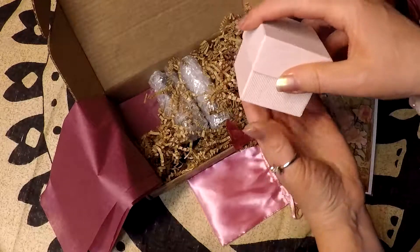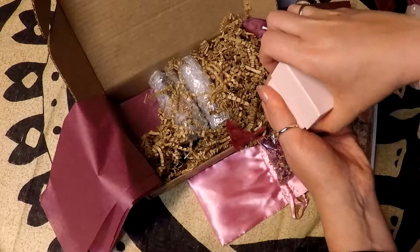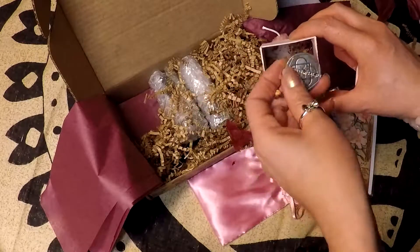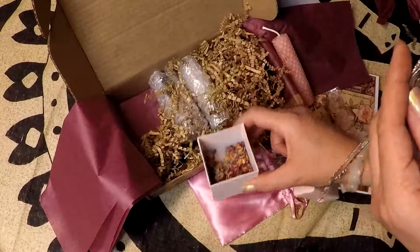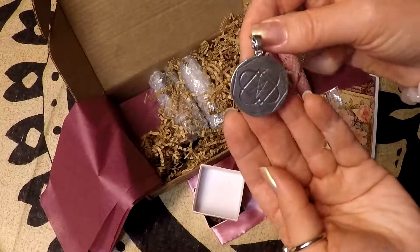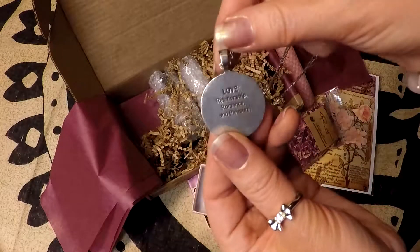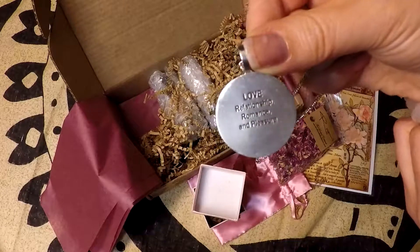And then inside here must be our charm — bear with me, this is a little bit of a tight fit. Oh, pretty! This is so pretty, and there are little rose petals in the bottom of this cute little pink gift box. And here is the charm — it's so very, very nice. It says love, relationship, romance, and pleasure.